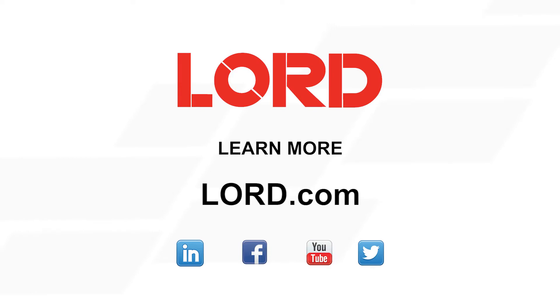Now, if you're interested in learning more about some of the findings of this study, check out our white paper on Lord.com. Take care.